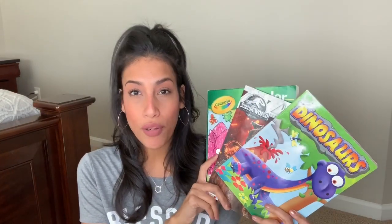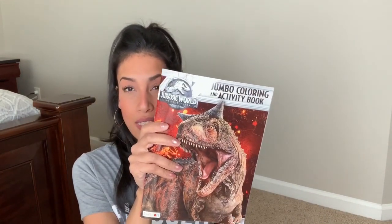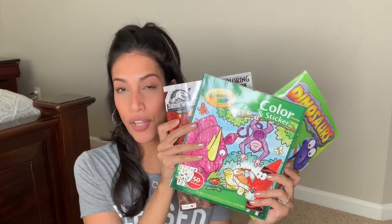Since we're on the topic of drawing and coloring, I'm also going to be bringing coloring books — these are the three I've picked so far, and I'll probably bring one or two more so they have options. Some of these coloring books also have activities for them to do. This one is both a coloring book and an activity book, so bringing coloring books is always a great option.